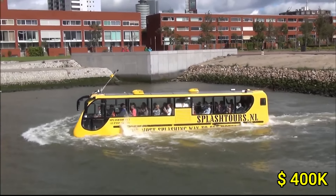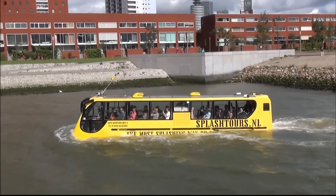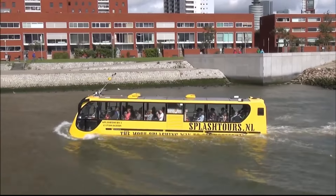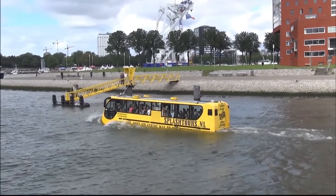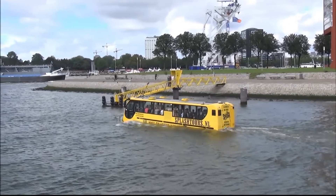Priced around $400,000, the Amphibibus offers an exceptional blend of adventure and practicality, making it a standout choice for unique tours and exciting travel experiences that captivate both tourists and professionals.